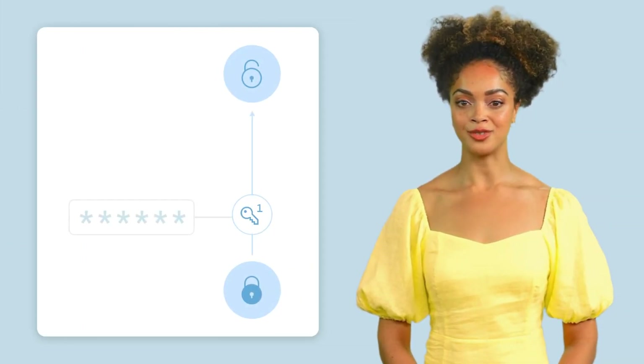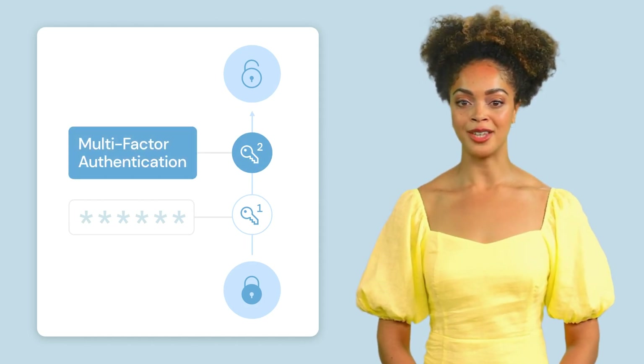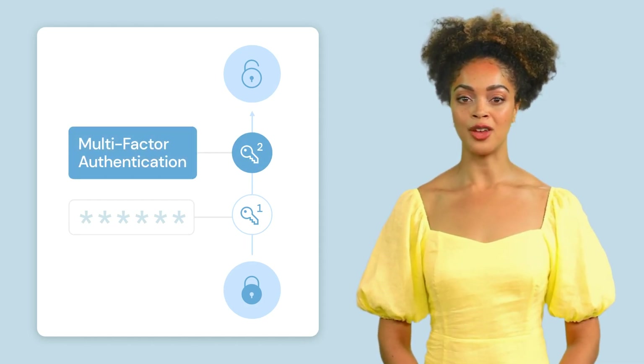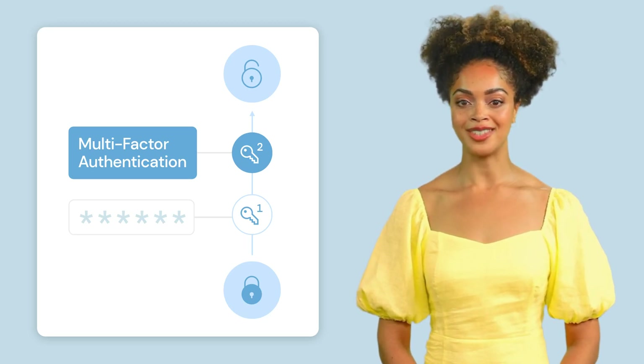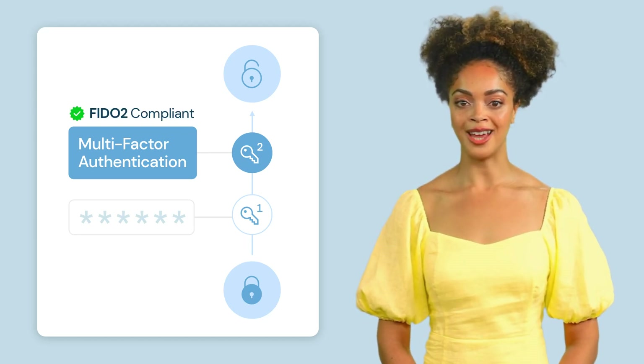MFA adds an extra layer of protection by requiring you to verify your identity using a second factor, like a text message or authentication app. While any MFA is better than none, not all methods are created equal. That's why ACME has chosen to use FIDO2-compliant authentication factors, such as WebAuthn.